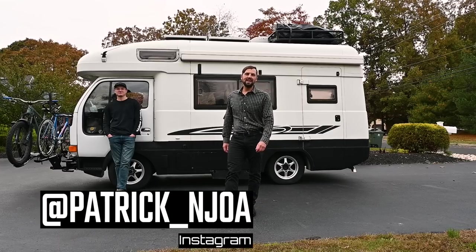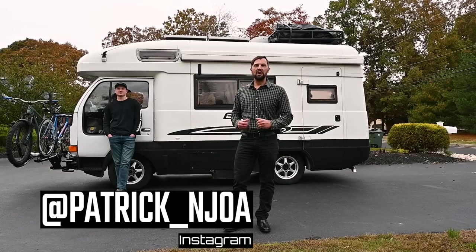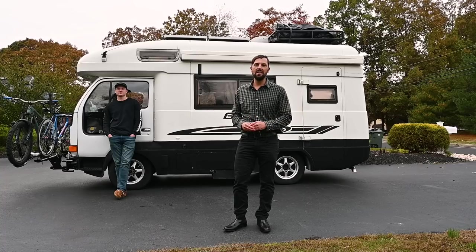Hello, this is Patrick with New Jersey's Outdoor Adventures YouTube channel, hanging out with Cole today. Cole has a really cool imported Nissan four-wheel drive camper van he's going to give us a tour of today, so join us.